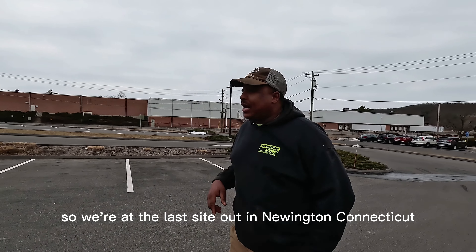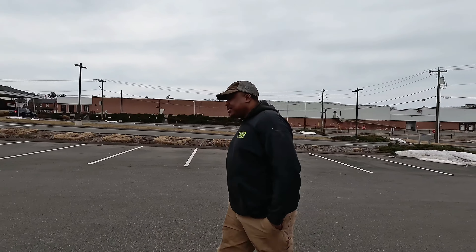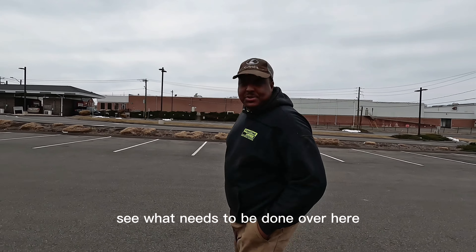We're at the last site out in Newington, Connecticut. We're going to take a walk around, see what needs to be done over here.